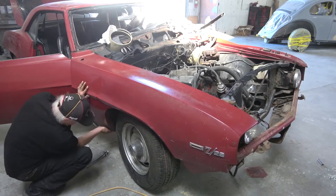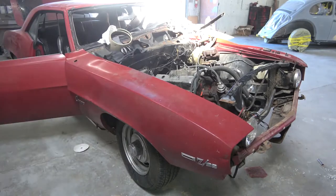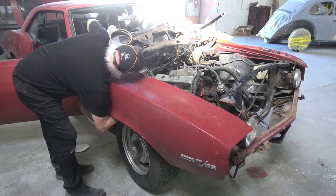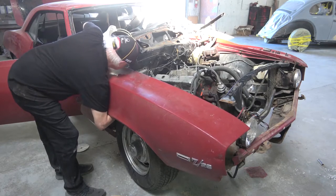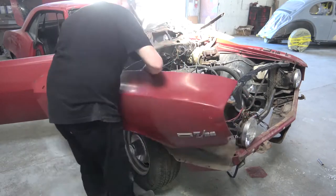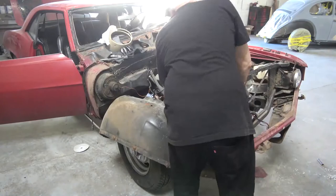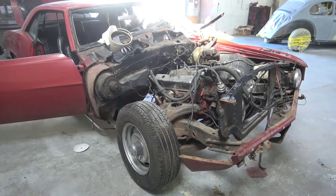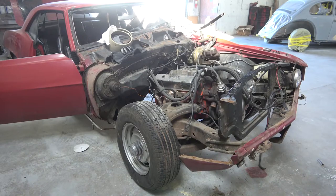Once we got all of these panels off, the car looked a lot better. You can see that the wheelbase itself is really not that far off. The subframe, from all that I can see so far, is undamaged — it just got moved over a little bit. So hopefully it's straight, but we're going to check that of course.